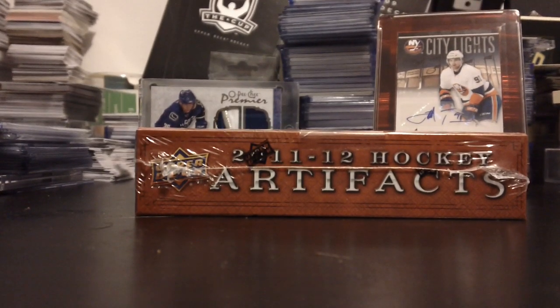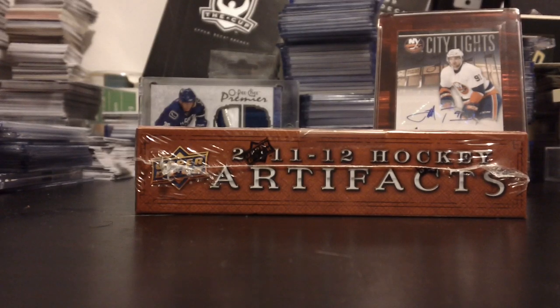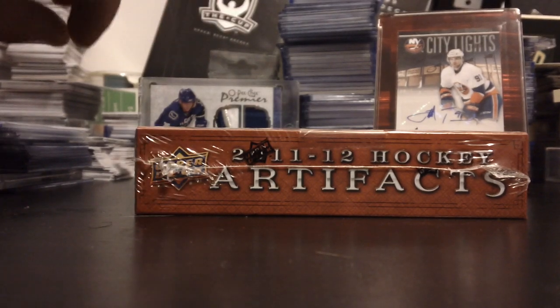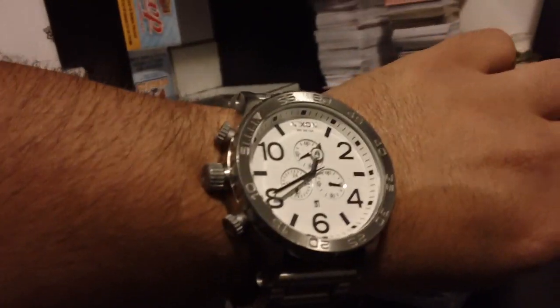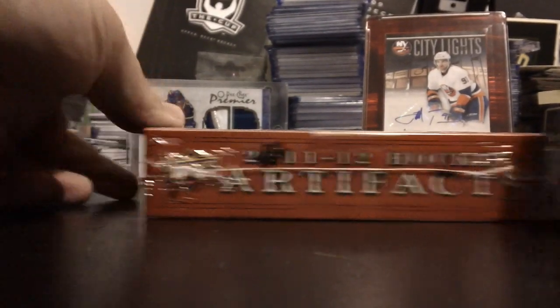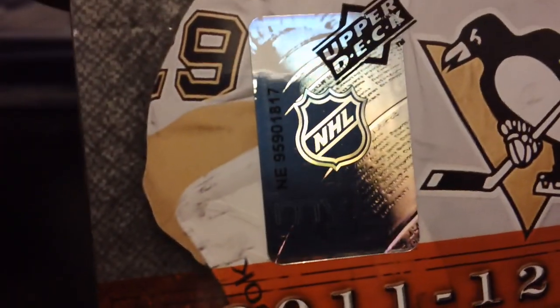Hi guys, this is Bergen Canucks. I'm doing a box break for the 11-12 Artifacts, the new product that came out. I'm just doing the break right now. It's 12:30 at night, that's why I can't really talk louder than this, and as I promised I'm gonna do the break tonight. I will do the break and I will email you. This is the serial number as was on my eBay auction: 1817.